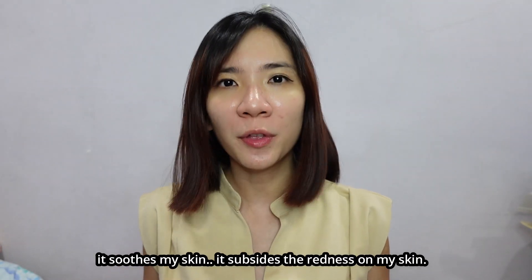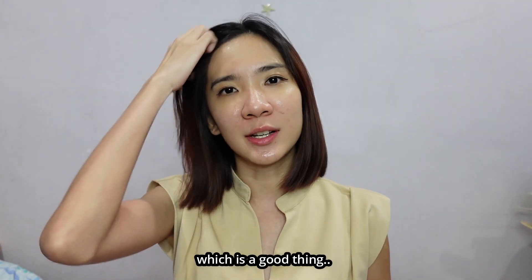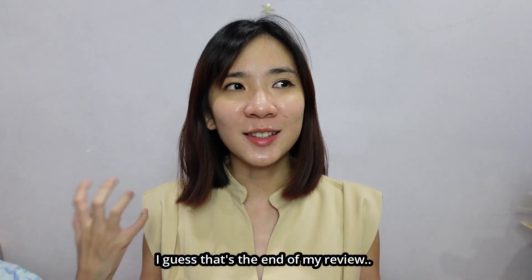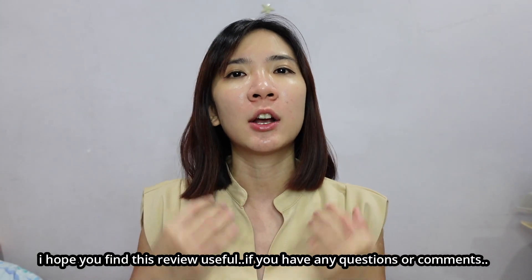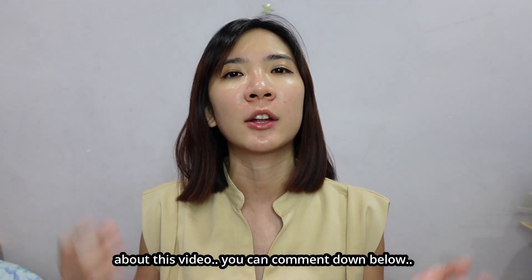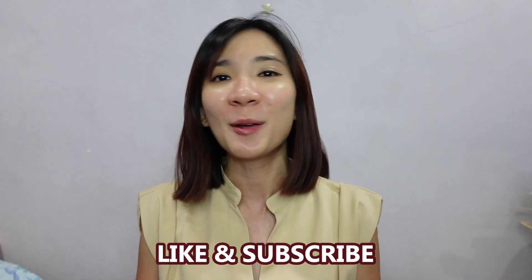So where to purchase this product? You can purchase Skintific products at Watson or Guardian, and also on Shopee — I'll link it down below in the description box. I guess that's the end of my review. I hope you find this review useful. If you have any questions or comments about this video, you can comment down below. Don't forget to like and subscribe to my channel and I will see you guys in the next one. Take care, bye!